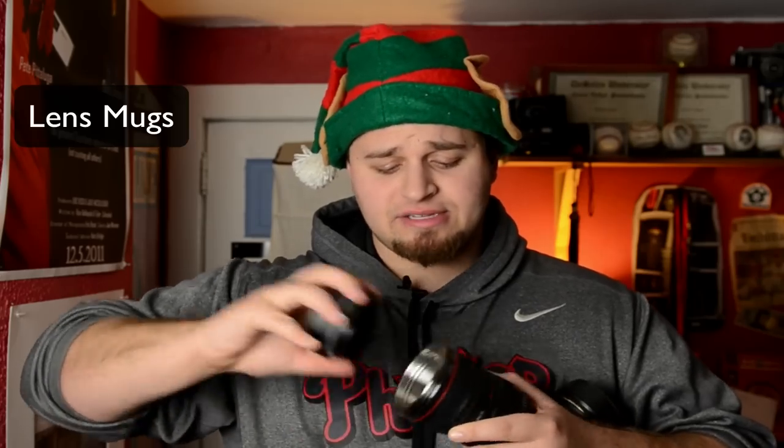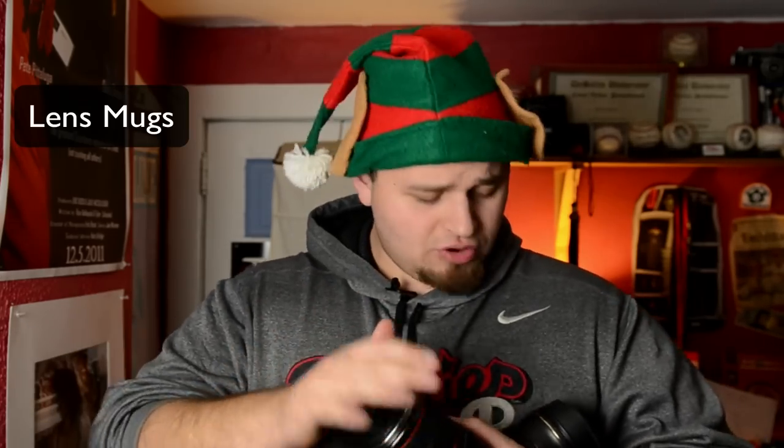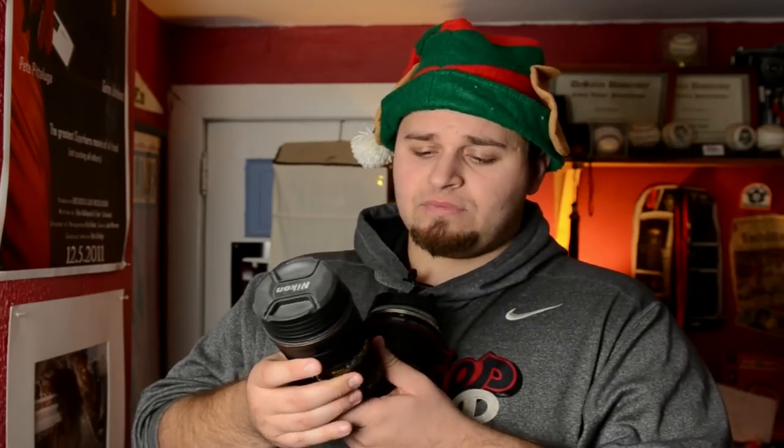Do you like lenses? Of course. But do you like mugs — something you can drink out of? Perfectly enough, you can drink out of these lens mugs, and that's what they're called. They're $20, they're thermal, they're great. Some of them even move — the focusing ring moves on this one. They're really cool, something you can throw in the stocking, open up in a nice box. Great lens mugs — they're pretty awesome.